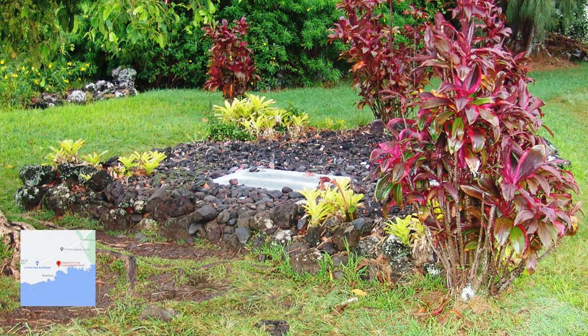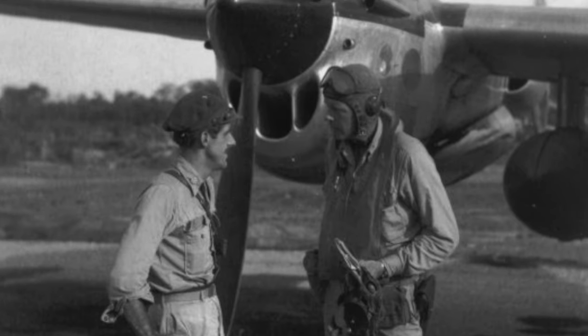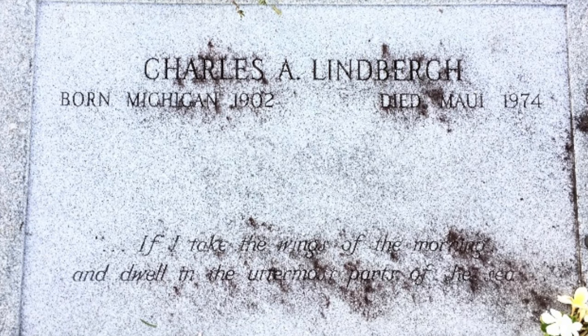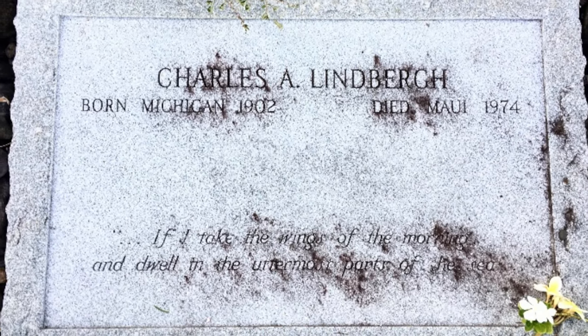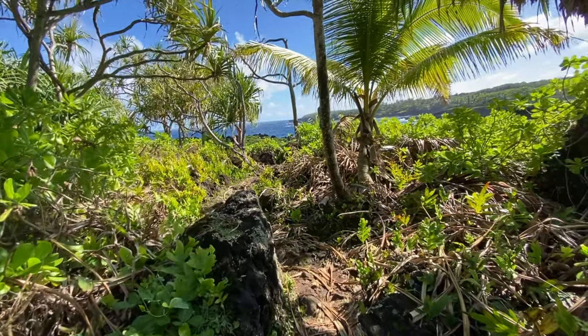Next is Charles Lindbergh's grave. He was an American aviator, military officer, author, inventor, and activist. Lindbergh's grave is a simple granite slab laid upon some lava stones and located behind a church.